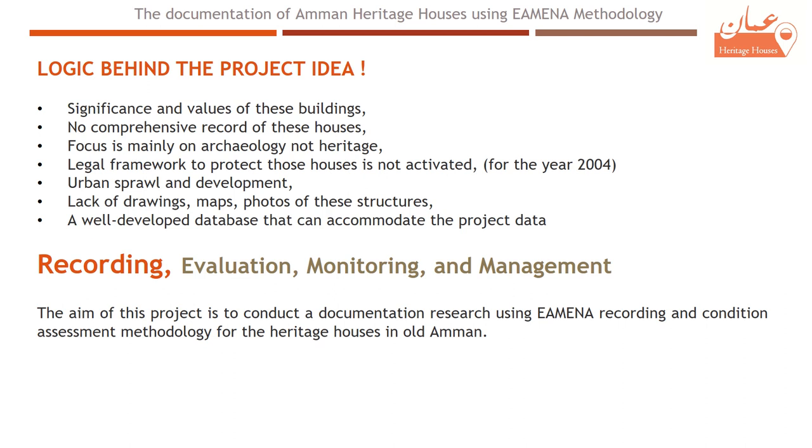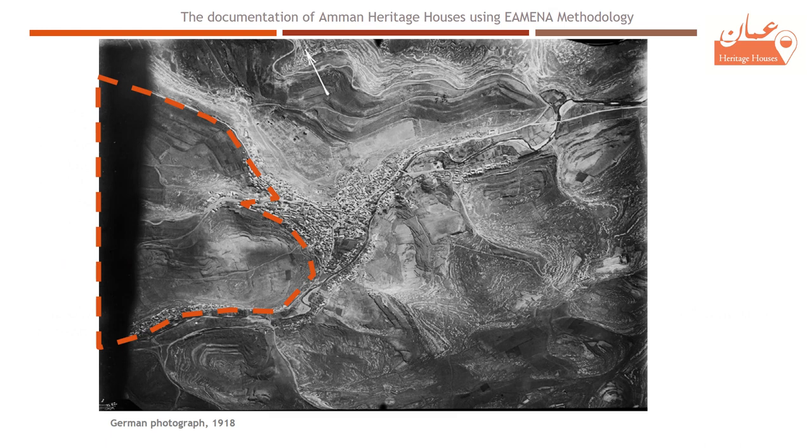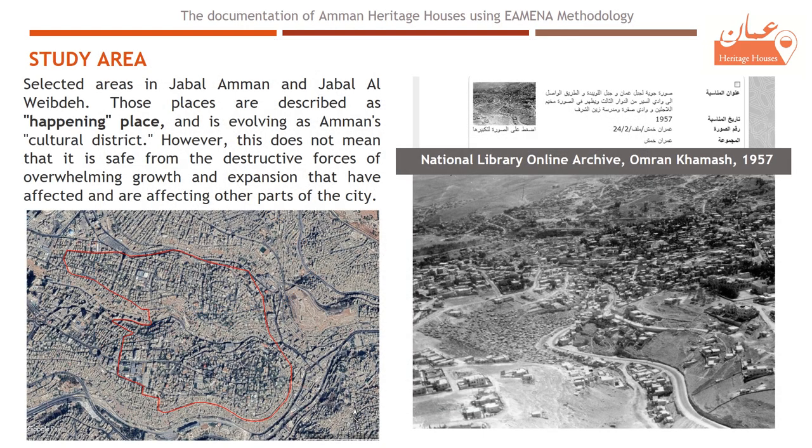The aim of this project is to conduct documentation research using the EAMENA recording and condition assessment methodology for the heritage houses in old Amman. The study areas of the Amman Heritage Houses project are the Jabal Amman and Jabal al-Webde neighborhoods, which are rich with vibrant heritage and described as happening places, yet are vulnerable to the destructive forces of urban development still affecting these parts of the city.